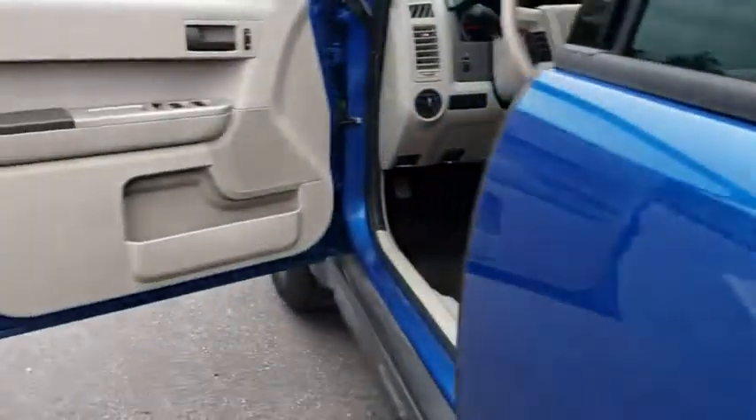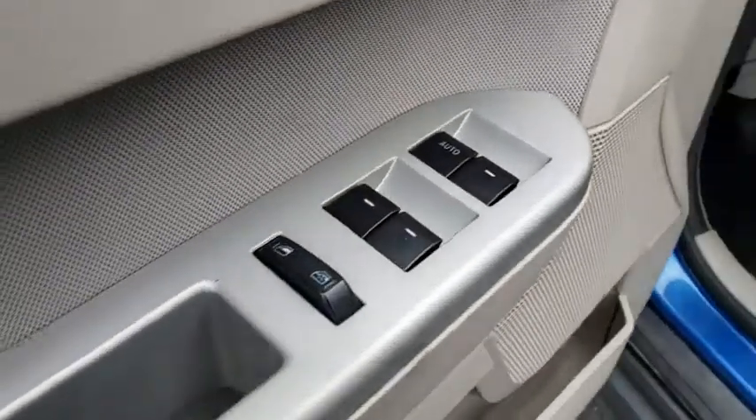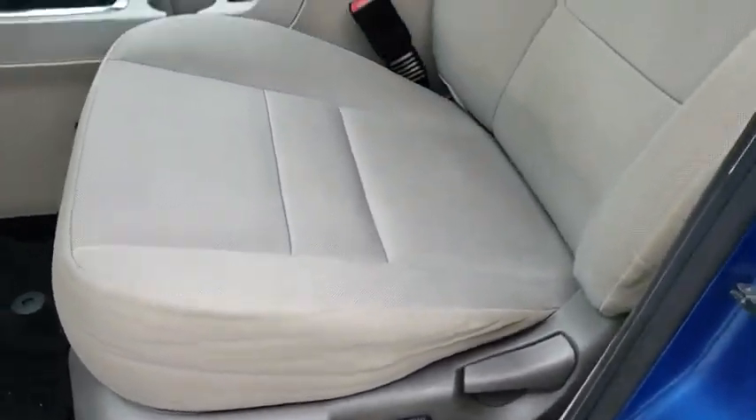MP3 player, electronic stability control, fog lamps, passenger airbags, power windows, bucket seat, power door locks. Come see the car for yourself.